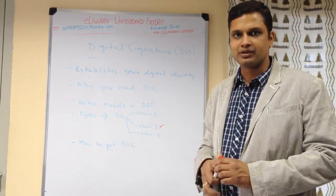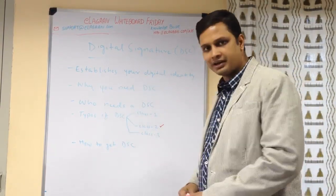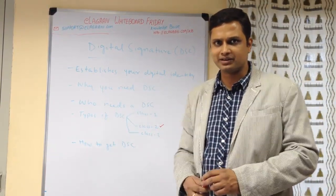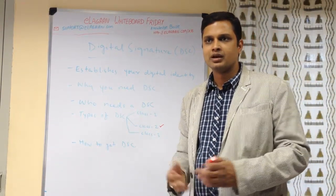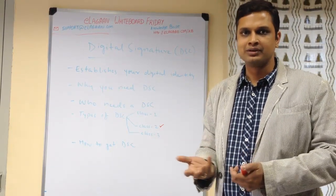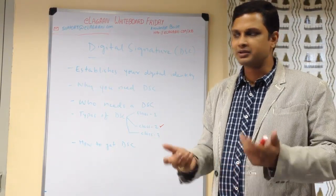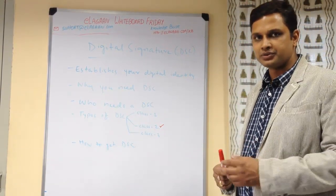There is a proper process for how you obtain it. To take a digital signature, you can contact your chartered accountant or get in touch with us. It requires your photo ID proof, photograph, bank account number, and address proof. You need to sign some forms which are verified, and then you are issued a DSC.